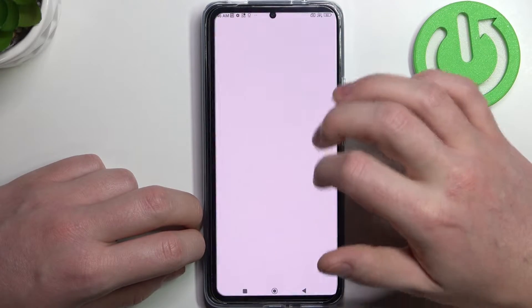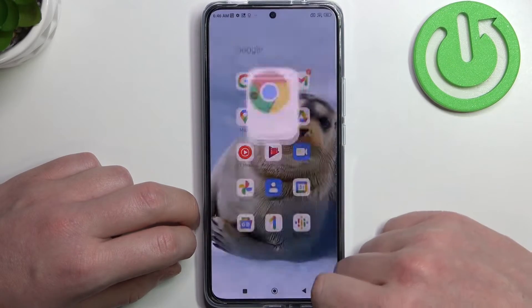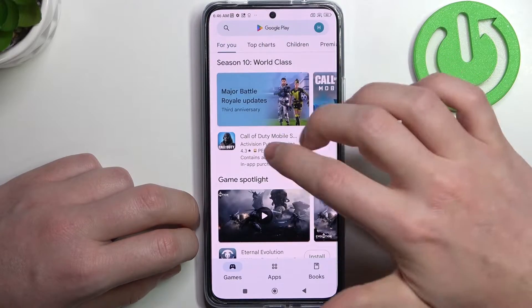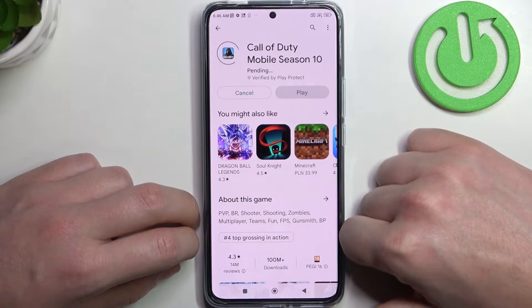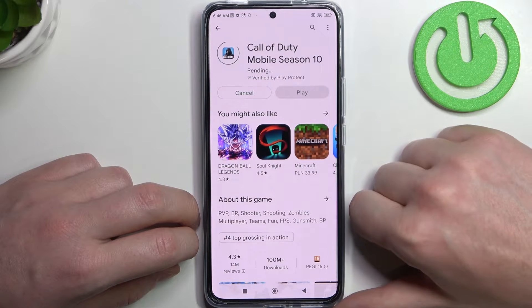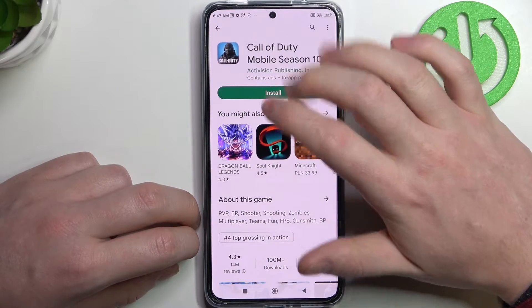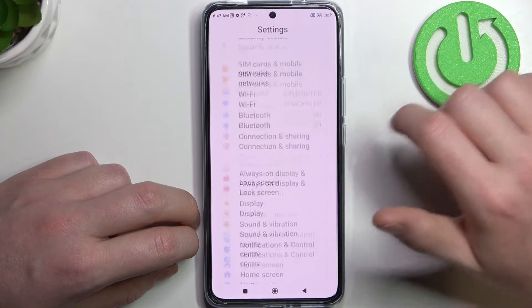Let's try opening some websites on Google Chrome — here let's go with YouTube and there's a problem. If we try to download any app on the Google Play Store it will be the same thing: the download actually starts but it's in a pending mode and won't end.